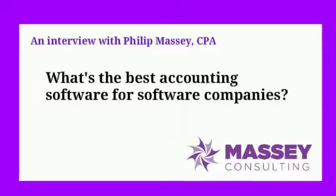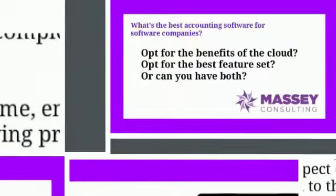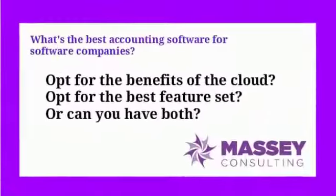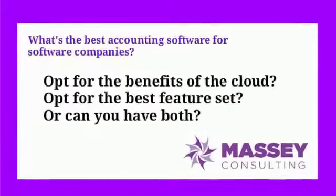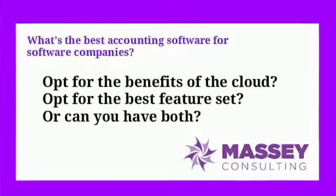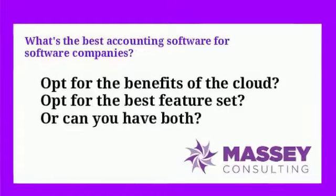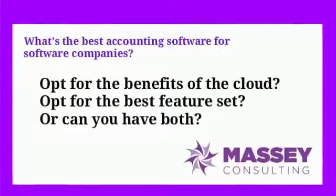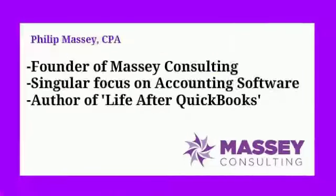What's the best accounting software for software companies? When making your decision, do you opt for the benefits of the cloud, or do you select the software with the best features specific to software companies? Our guest is Philip Massey, CPA, and he says that you can have both. Welcome, Philip. I'm glad to be here, Dawn. Thank you very much for having me. Our pleasure. So let's get started.